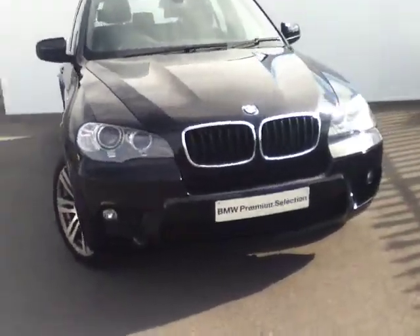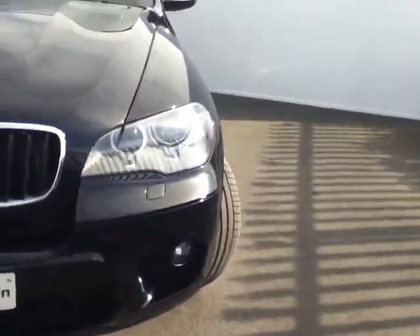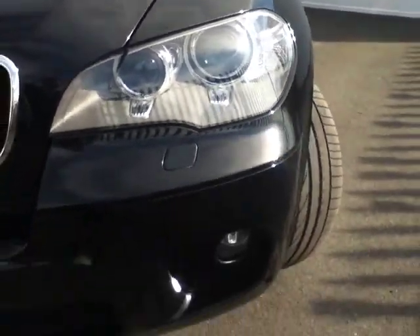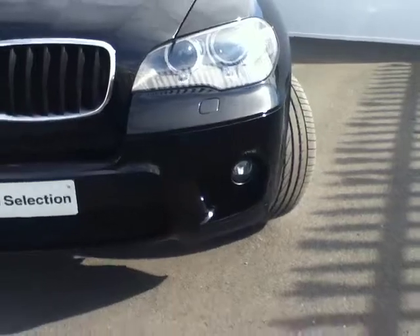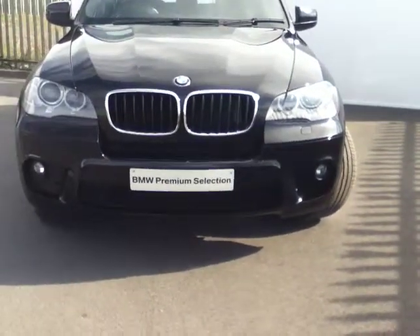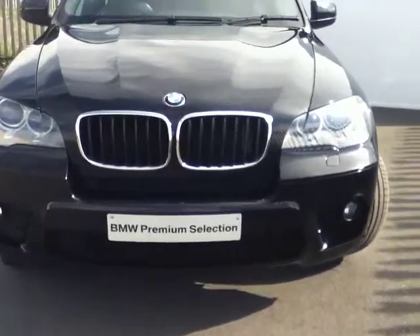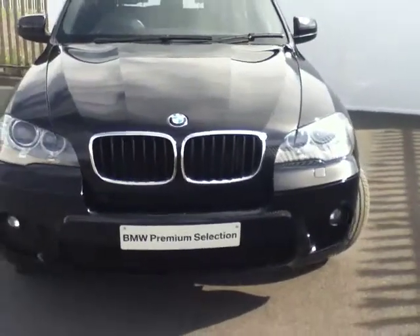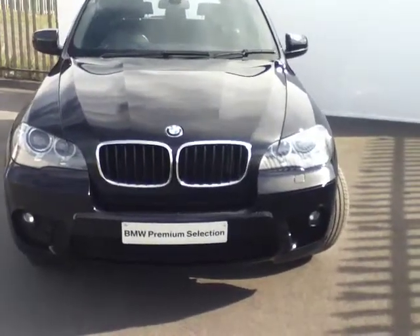If we start at the front of the car, you can see the Xenon headlights, also coming with your Corona Ring daytime running lights. As we move further down you can see the M Sport front bumper, with the fog lights hidden in both corners. Moving on, you can see the traditional BMW kidney grille in the centre, and to finish off the front of the car you have the famous BMW roundel badge at the front of the bonnet.